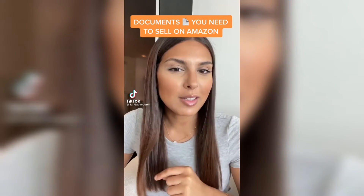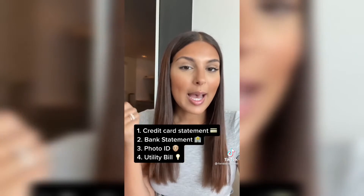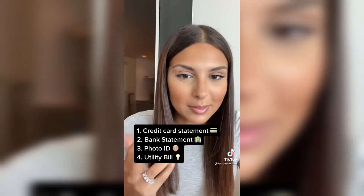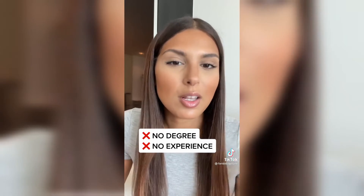Here are the documents you need to sell on Amazon and make $15,000 a month. You need a credit card statement, a bank statement, a photo ID, and a utility bill. That's it. You don't need a degree. You don't need experience. All you need is your desire to learn and your hustle.